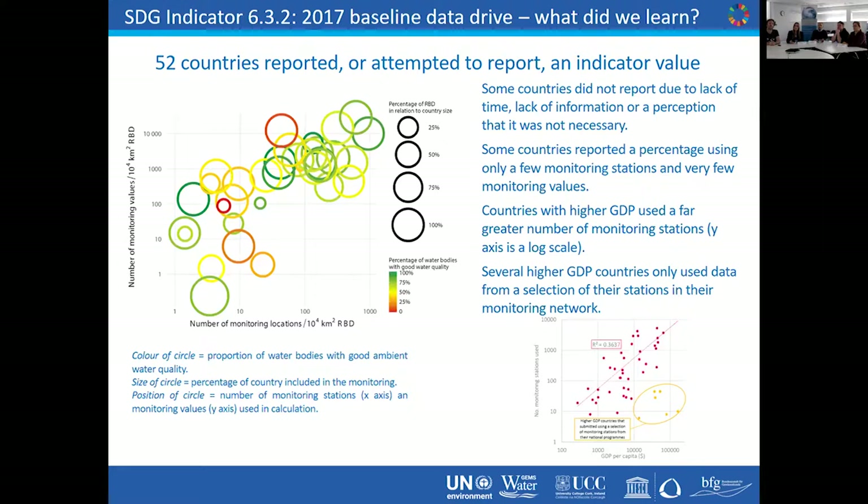It became apparent that countries with a higher GDP used a far greater number of monitoring stations — not surprising, because they have the resources to support those stations. But surprisingly, several higher-GDP countries only used data from a selection of their stations in their monitoring network — those are the ones with a little yellow circle around them. We don't really know the reason for that, but it may be that they have data collected on a national scale for selected stations only, whereas in fact they have more monitoring stations available.